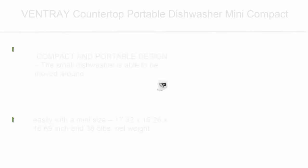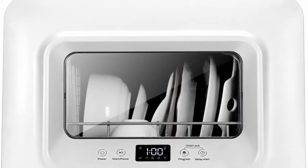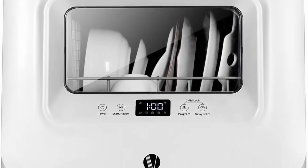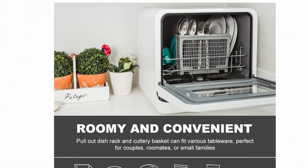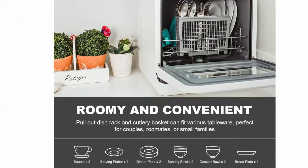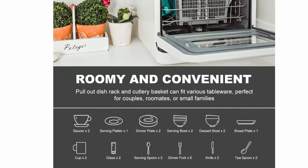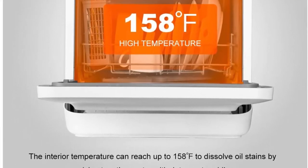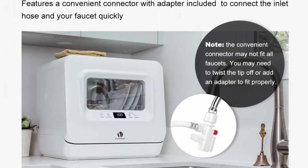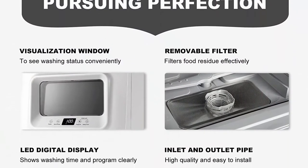Top 10: VNTRAI Countertop Portable Dishwasher Mini Compact with 5 washing programs, LED digital display, for small apartments, dorms, and RVs — the DW50. Compact and portable design: the small dishwasher is easy to move around with a mini size of 17.32 x 16.26 x 16.69 inches and 38.5 lbs net weight, which can hold two place settings of tableware. The VNTRAI Mini Dishwasher is an ideal choice for a small kitchen in your apartment, dorms, campers, RVs, boats, etc.